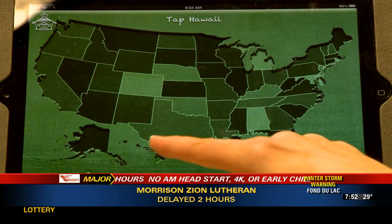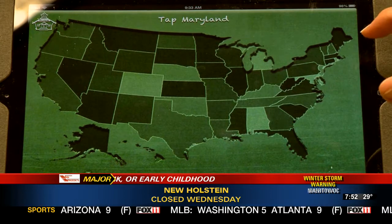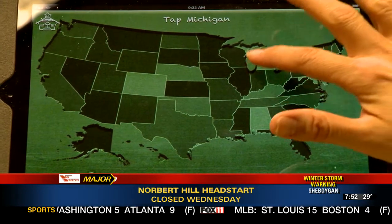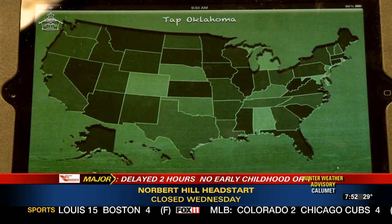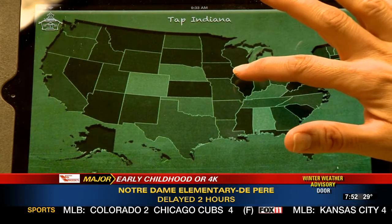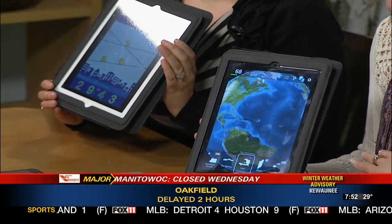One of our big things is getting kids to understand where they are within the world. There's an app called iStates — it gives you the name of a state and you have to quickly click on where that state is within the U.S. They also have a world version, which is great because we really want our kids to think globally. There's also one called Cute Math, and they're really educational.